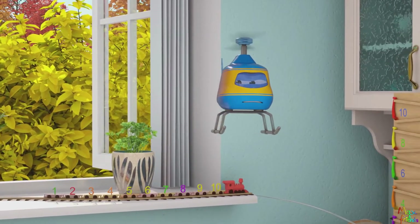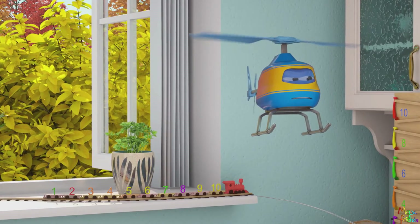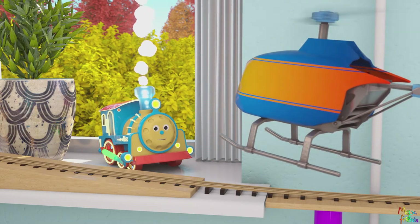Guys, I need your help. Bubble the Robot is stuck in a basketball hoop. No problem, Alex. Let's go help Bubble.